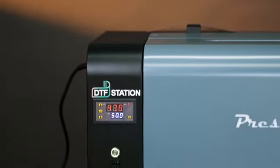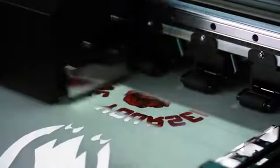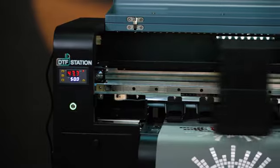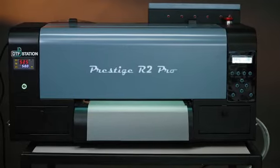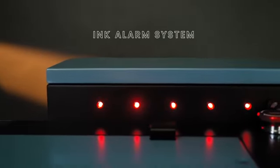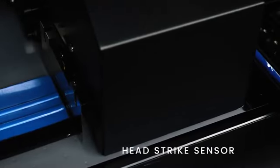Introducing the Prestige R2 Pro, a compact but powerful dual-head DTF printer. Dual Epson 1600s allow for beautiful digital artwork up to 13 inches wide. Production features allow for consistent use for your business.